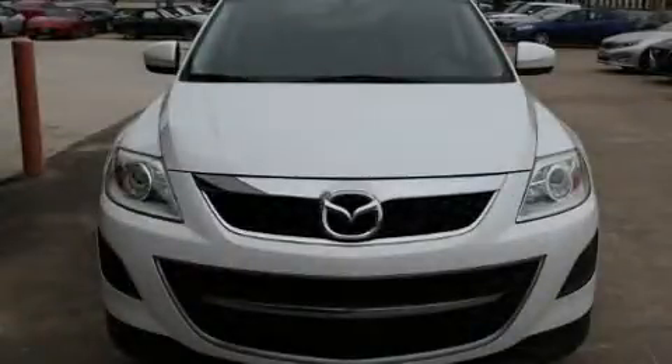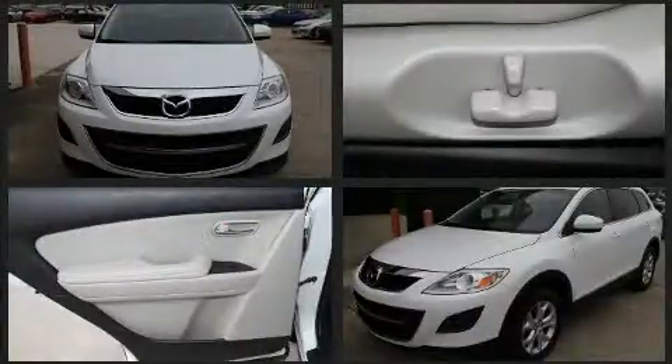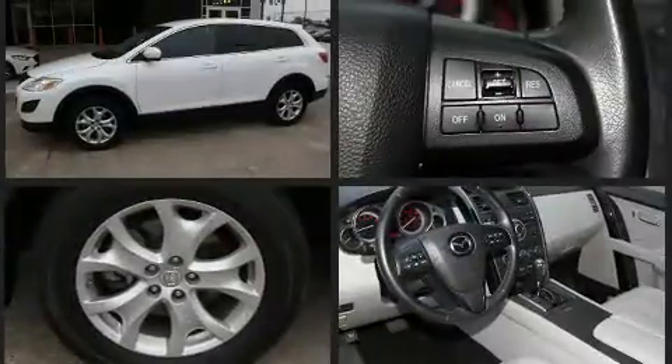Step into the 2011 Mazda CX-9. A 3.7-liter V6 engine pairs with a sophisticated six-speed automatic transmission, and for added security, Dynamic Stability Control supplements the drivetrain.